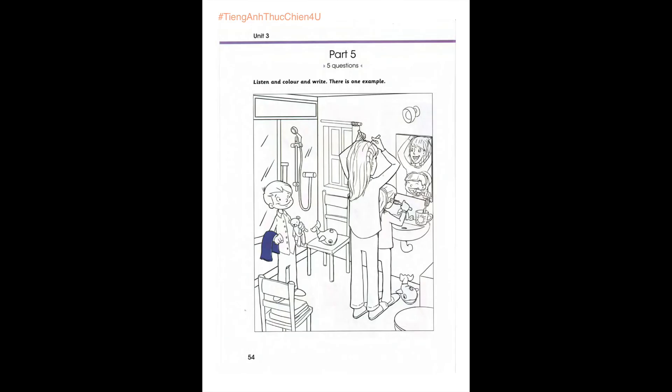Part 5. Look at the picture. Listen and look. There is one example. Let's colour this picture of a bathroom. I think this is a picture of a family before they go to bed. The girl's brushing her teeth. Do you see the towel the little boy has in his hand? Colour it purple, please. Can you see the purple towel? This is an example. Now you listen and colour and write.